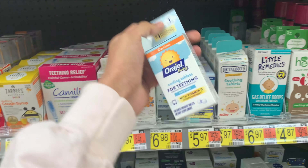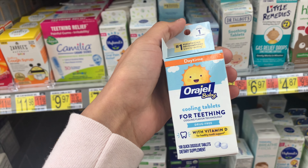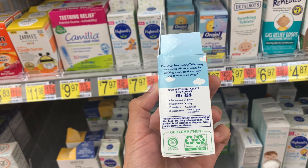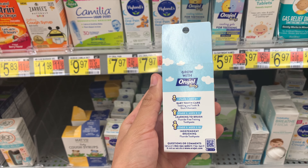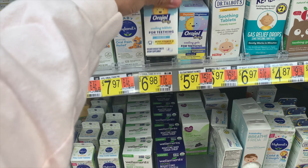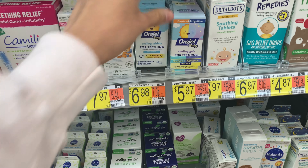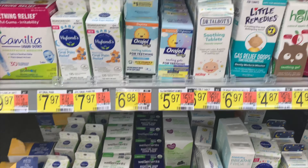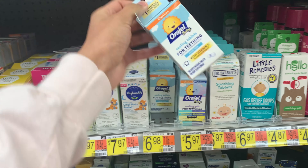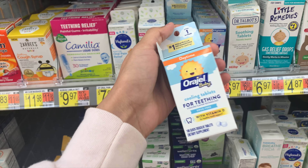The last deal of the day is on the Orajel teething tablets. Buy two at $6.98 each — $13.96 out of pocket. Submit to Checkout 51 for $1.75 times two, and also submit to Swagbucks or its affiliate apps for $8, making it $2.46 for two. Be careful — when I was in the store it said not many were left, so double check before you go. There are 100 tablets per box, so it's a solid deal if you need them.